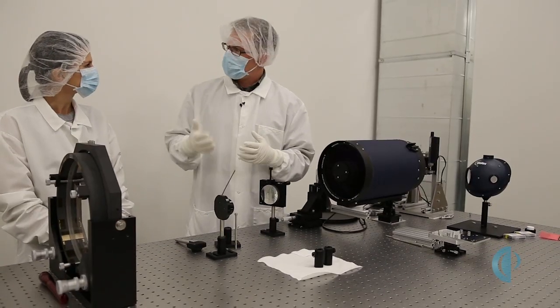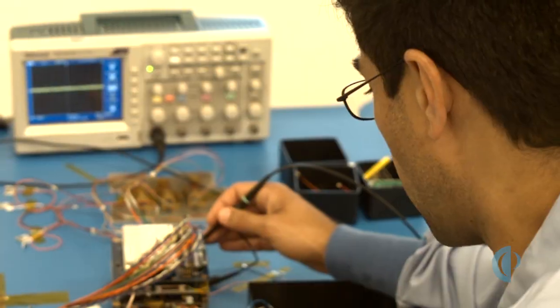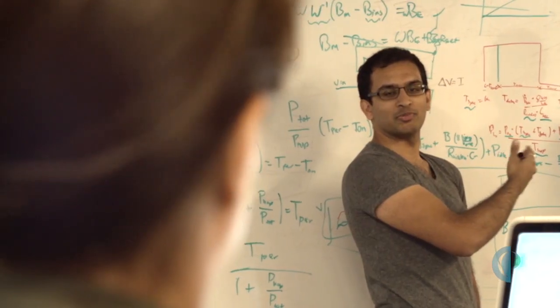Hi, I'm Caitlin O'Keefe, Director of Marketing here at Planetary Resources. On our channel today, we're going to talk about some of the most amazing observation technologies that we're innovating on, right here in Redmond, Washington, at our asteroid mining spacecraft factory.